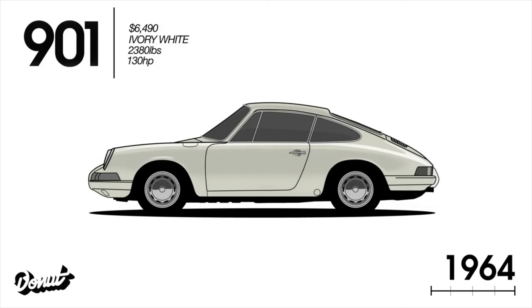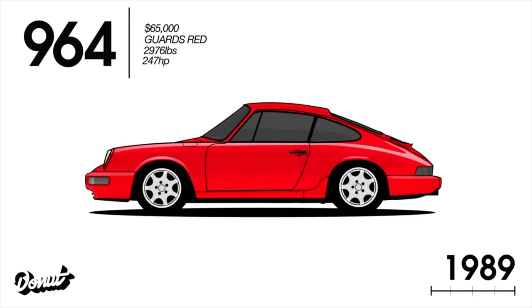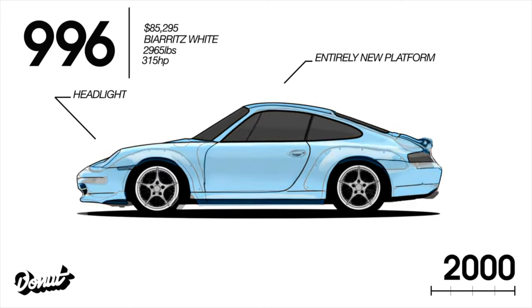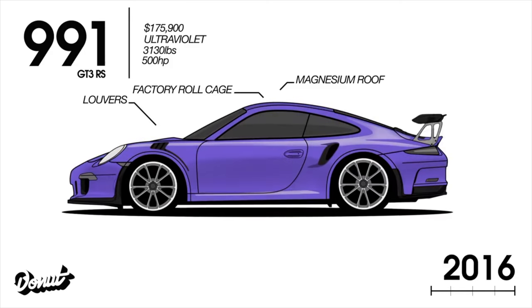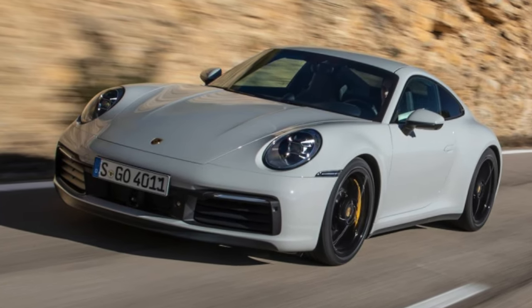Porsche inaugurated the 911 with the air-cooled 901 in 1963, and then came the series of air-cooled 911s beginning with the 901, then the 930, then the 964, then the 993 variants. Then we move to the water-cooled era with the 996.1, the 996.2, the 997.1, the 997.2, the 991.1, 991.2, and the outgoing previous model of the 992.1. And here we are at the 992.2 range.